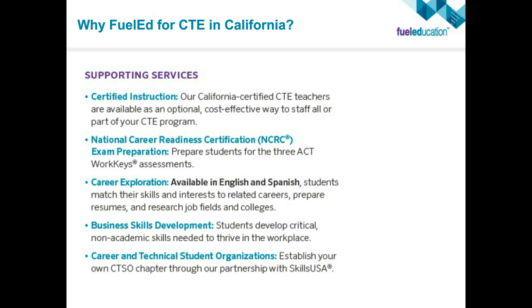There's also business skills development — soft, non-academic skills that students need to thrive in the workplace: business handshakes, making eye contact, how to work as part of a team — all built into those supporting services to ensure we're meeting the well-rounded student's needs. And career and technical student organizations as well: if students want to go into business accounting and still be part of Future Business Leaders of America, we can help establish those chapters through our partnership with SkillsUSA. So it's not just a student sitting in front of a computer — it's about meeting the needs of the student however you see fit.